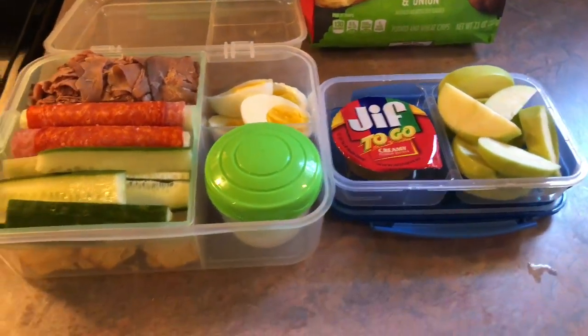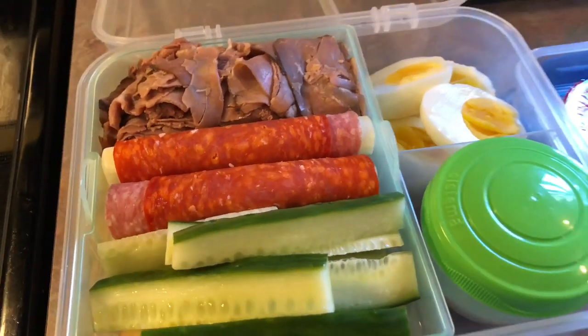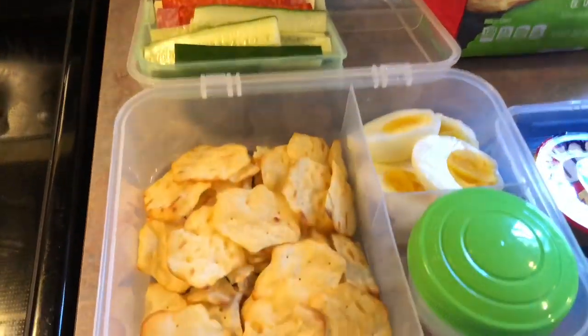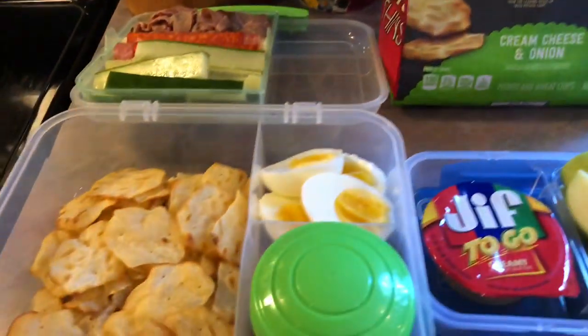Now for Friday, the last day of Josh's work week. Over here, I just gave him the rest of that roast beef from earlier in the week. And then he has some pepperoni and salami wrapped around two mozzarella cheese sticks. I also sliced him up some cucumber. Underneath, he has some of these crisp and thin cracker-type chips by Ritz in the cream cheese and onion flavor.